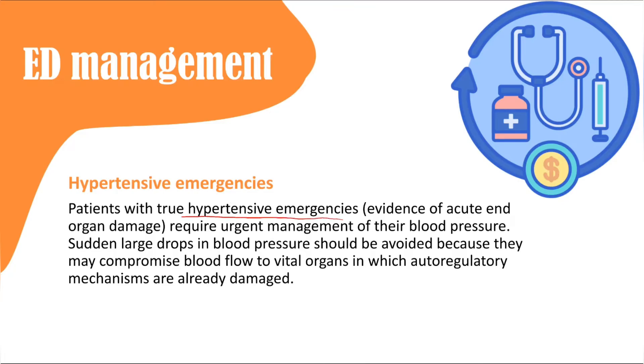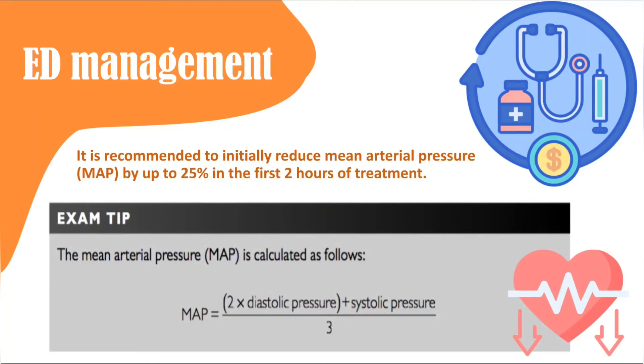For true hypertensive emergency — high blood pressure plus end organ damage — you measure the mean arterial pressure (MAP), calculated as two times diastolic plus systolic, divided by three. The MAP should be reduced by 25 percent within a two-hour period. For example, if MAP is 100, reduce it to 75. Previously the target window was one hour; now it is two hours. For aortic dissection, you may reduce blood pressure to normal or below normal to prevent further bleeding.